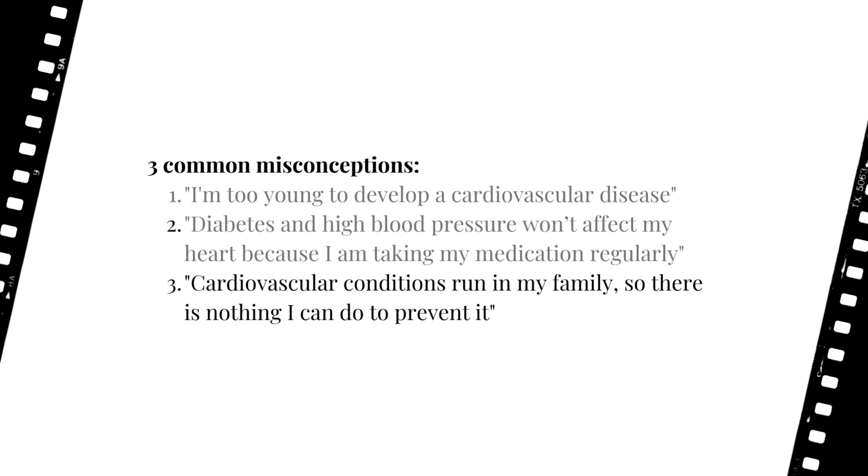These steps may include controlling cholesterol levels, ensuring blood pressure and blood sugar levels are in the normal range, engaging in physical exercise, stopping smoking, and maintaining a healthy diet.